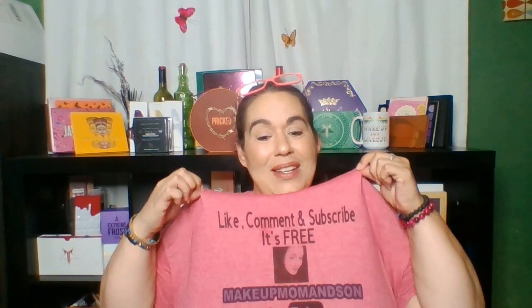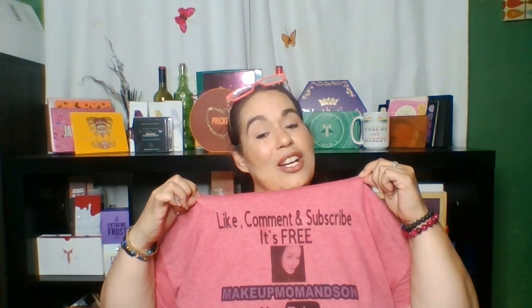Hey everyone, welcome back to my channel. If you guys are new here, my name is Michelle — very nice to meet you. And if you guys are coming back, hey, what's up? So today I'm going to be doing my BoxyCharm base box. Yes, I just got it in. And I also got my new shirt that Corinne's Life had made for me, so I'm so excited about that. So let's go ahead and get into this box, you guys.